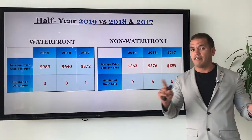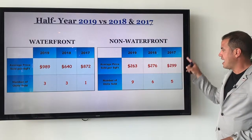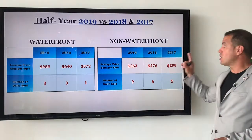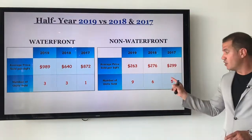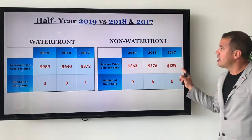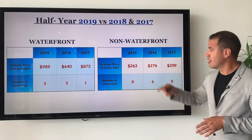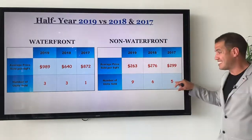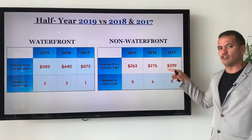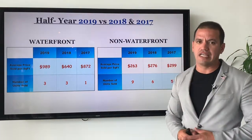Looking at non-waterfront properties, which is a totally different market: in 2017, five properties were sold on Norbert Island and Treasure Island at an average sales price of $299 per square foot. In 2018, six properties were sold at an average of $276 per square foot. In the first half of 2019, nine properties were sold at an average of $263 per square foot. Properties are selling more now and at the correct price, with a gradual decrease from $299 to $276 to $263 per square foot.